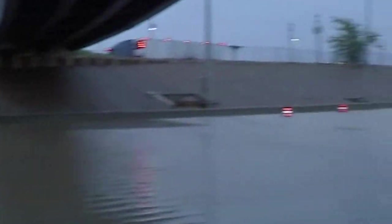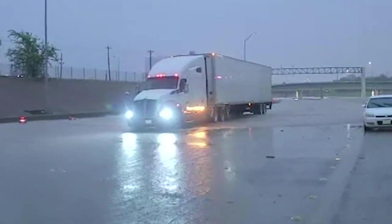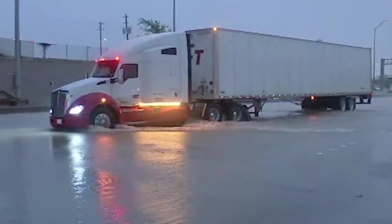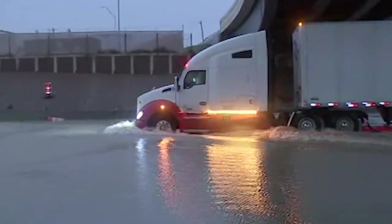And now we have an 18-wheeler trying to make its way through here. We haven't seen any traffic coming through here. We've been told that traffic has been shut down in both directions on 288, but some of the high-profile vehicles are somehow managing to make their way through this road.